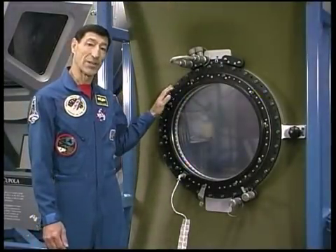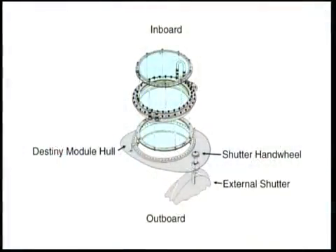The window port is 20 inches in diameter and is actually composed of four panes of glass: an exterior debris pane that protects the entire assembly from impacts with space debris while the external shutter is open; two pressure panes that maintain cabin pressure; and, on its interior side, a removable scratch pane.